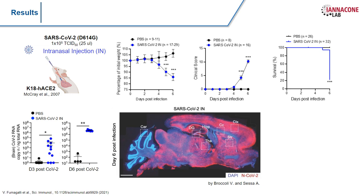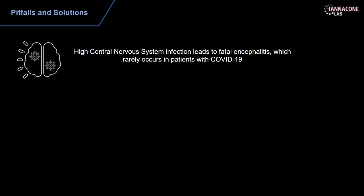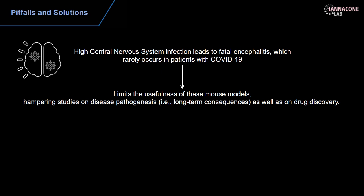We confirmed that this severe disease was mainly due to infection in the brain. We were able to spot SARS-CoV-2 RNA both three and six days post-infection in the brain of intranasally infected mice, and immunofluorescent staining of the nucleocapsid protein showed that almost all neurons were infected. We also found SARS-CoV-2 RNA in the olfactory bulb. Since fatal encephalitis rarely occurs in COVID-19 patients, this limits the usefulness of this mouse model for studying disease pathogenesis, long-term consequences, or drug and vaccine discovery.